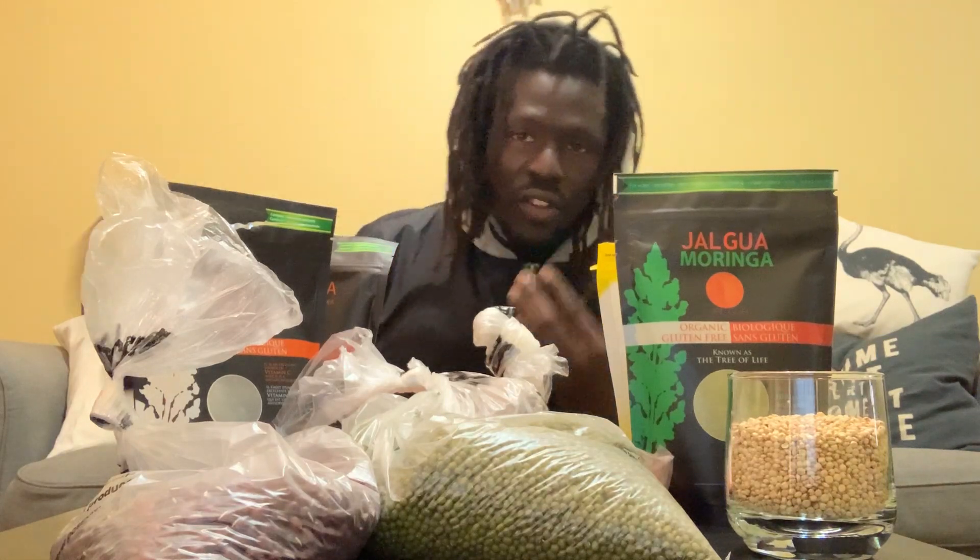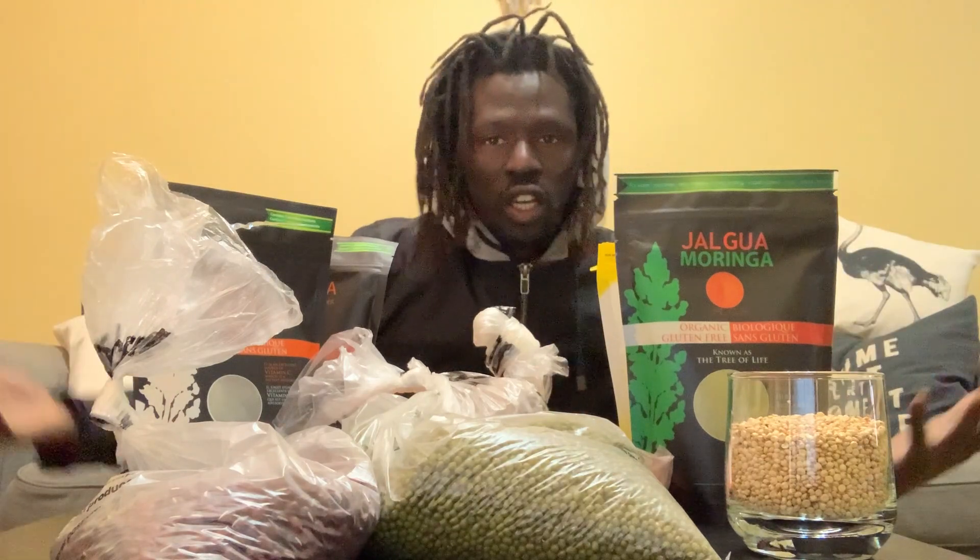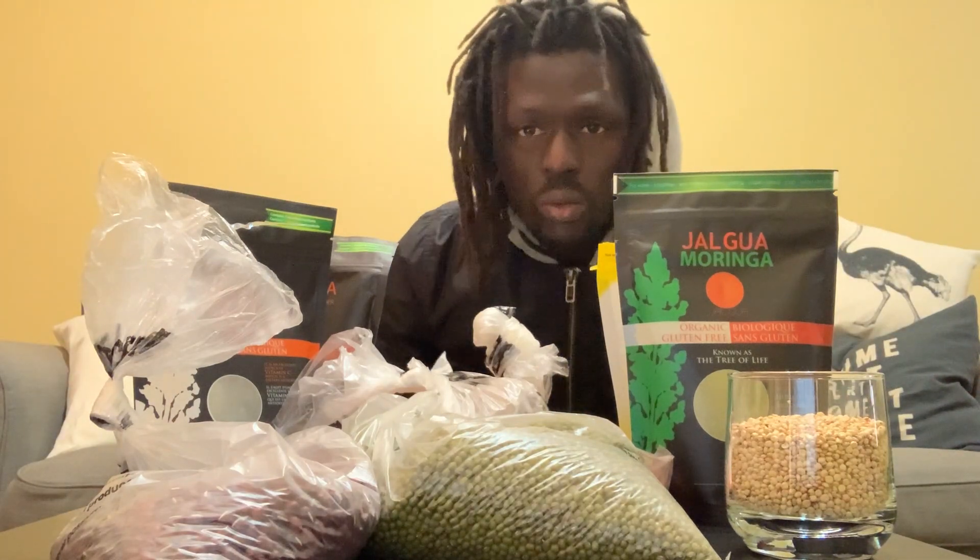Now I'm staying in my place, and the first things I got when I heard that people have to stay in — you need dry grains.